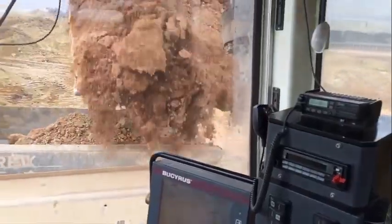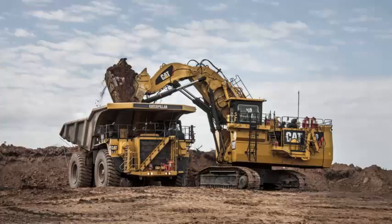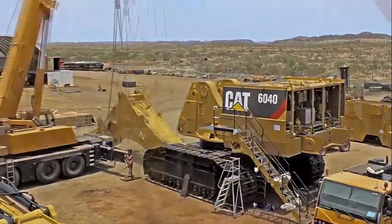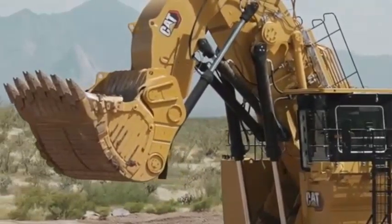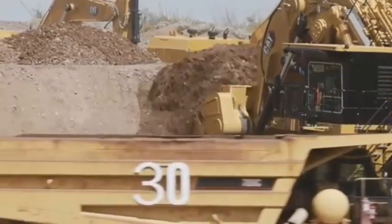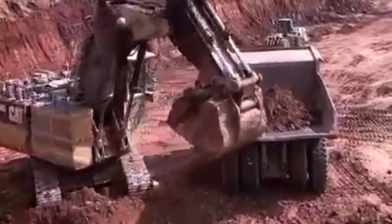The Caterpillar 6040 excavator is a giant machine used for heavy-duty mining, construction, and earth moving applications. Caterpillar is known for producing high-quality heavy machinery, and the 6040 excavator is no exception — in the most demanding working environments, it is designed to deliver maximum productivity, dependability, and efficiency. In this video, we will discuss the features, benefits, specifications, applications, maintenance, and safety measures of the Caterpillar 6040 excavator.